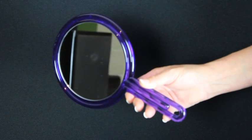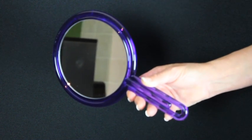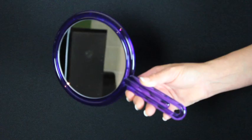To determine where you should treat this problem, sit in the best seat in the house or the best seat in the room. Now have someone hold a small mirror on the side wall. When you can see the front speaker closest to that wall reflection in the mirror, that's where acoustic treatment has the greatest effect.